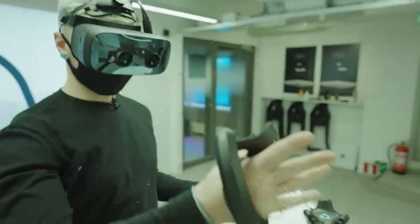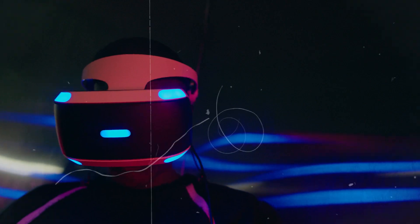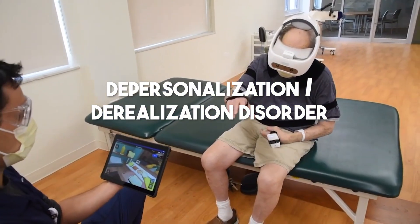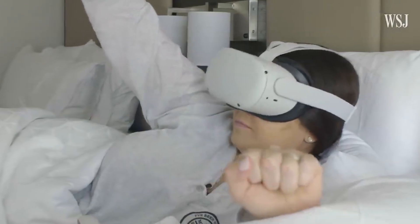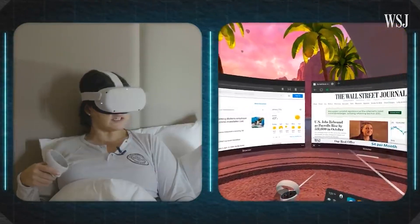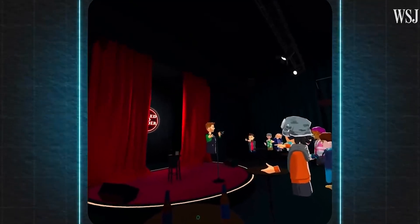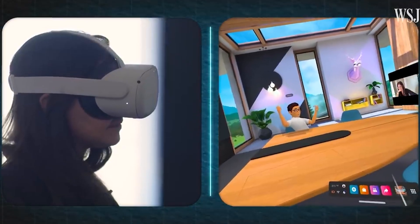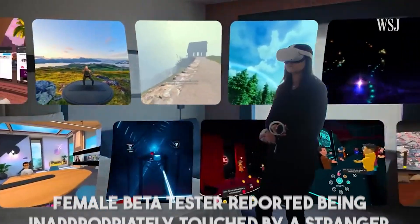The Dark Side of Immersive Virtual Reality. While immersive VR holds immense potential for positive applications, there are concerns associated with its use. Heavy usage can trigger symptoms associated with depersonalization/derealization disorder, involving feeling disconnected from one's thoughts and reality. The dark side of VR also extends to issues related to unwanted interactions and unequal experiences. Virtual environments can be venues for harassment and inappropriate behavior, which can disproportionately affect women and people of color. There has been growing concern within the Metaverse community following an incident where a female beta tester reported being inappropriately touched by a stranger while using Virtual Horizons.